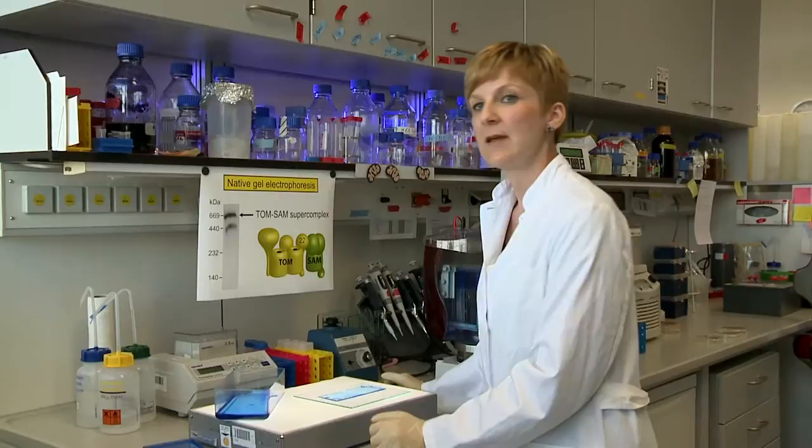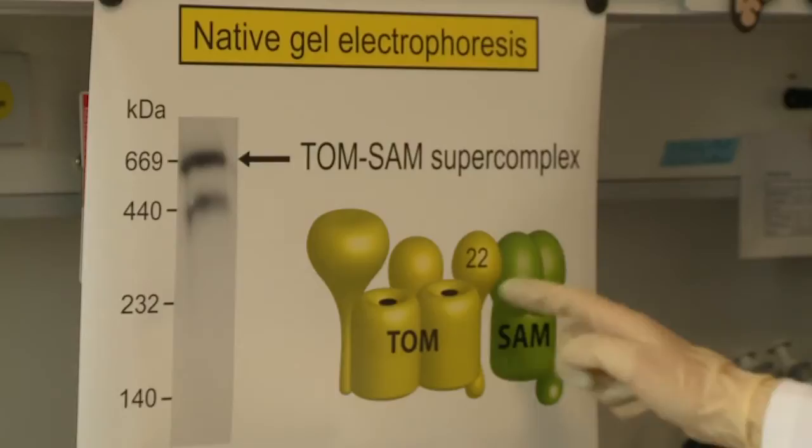We were able to isolate the TOM-SAM supercomplex via native gel electrophoresis. The supercomplex consists of one TOM and one SAM complex. We further screened for yeast mutants which affect the interaction between the two complexes, and found that the receptor domain of TOM22 is crucial for the formation of the supercomplex.